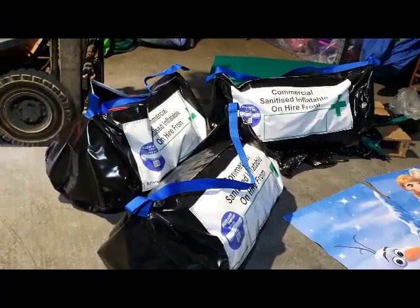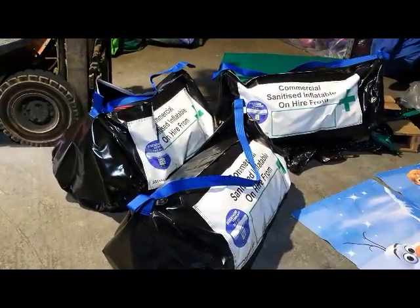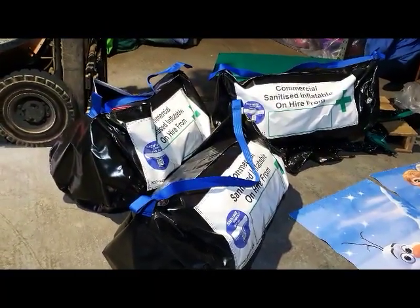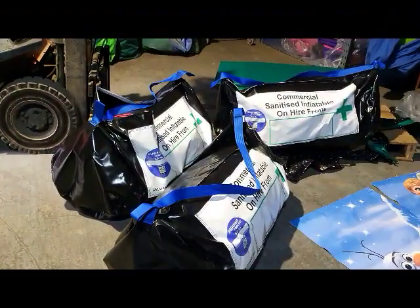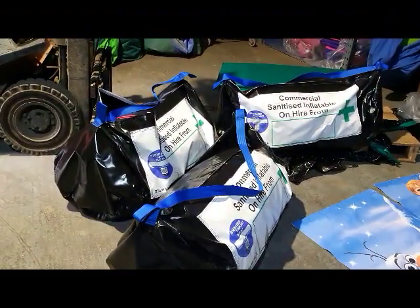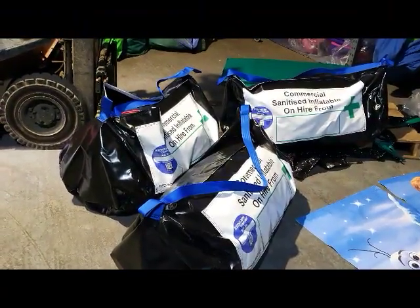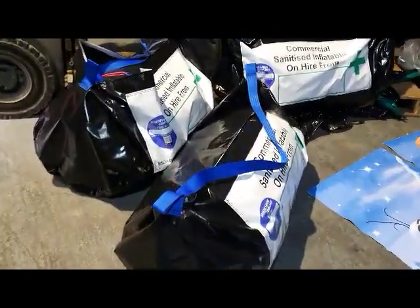If you do want to order one of these, they are £50 plus delivery. It's free local delivery here in Bourne, but there may be a delivery charge outside the area. It's £50 for a 24-hour hire — they deliver at 10 a.m. to your doorstep and are picked back up at 10 a.m. the next day. The bag comes delivered, you choose your artwork, and brand new mats are included as well.